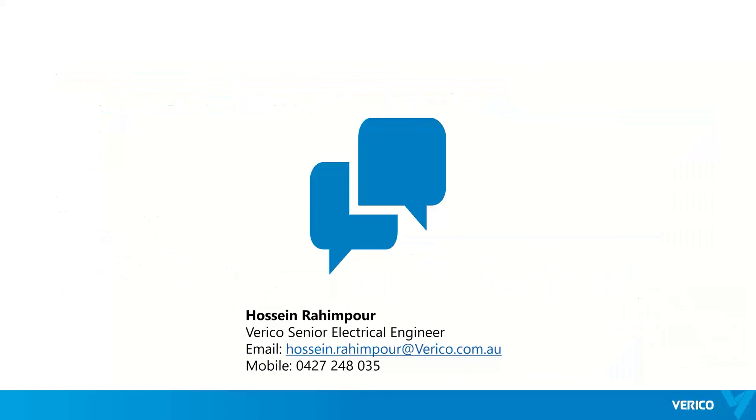Thanks everyone. Here are my contact details — you can ask your questions now or alternatively send me an email to the address shown.